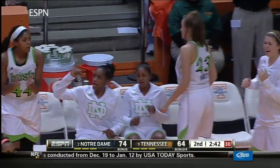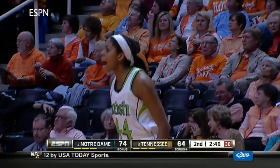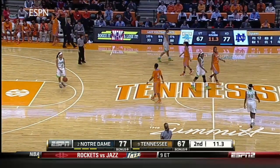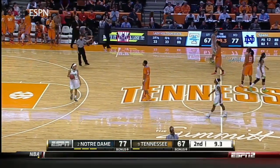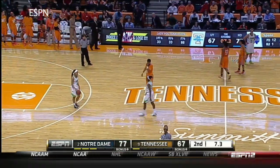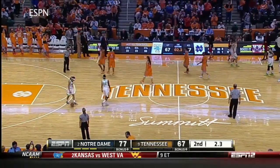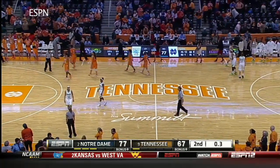Skyler Diggins with a new career high — 33 points — as she buries the three. So Notre Dame, after losing the first eight times they came to this building, will come away with the win. They also become the first team to beat both Connecticut and Tennessee in the same season three years in a row. And that's saying something.